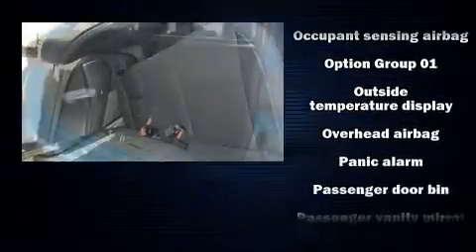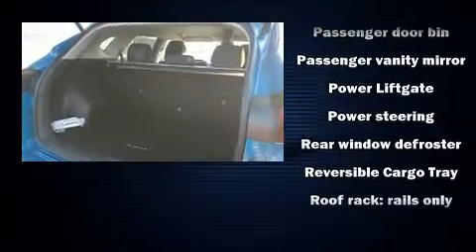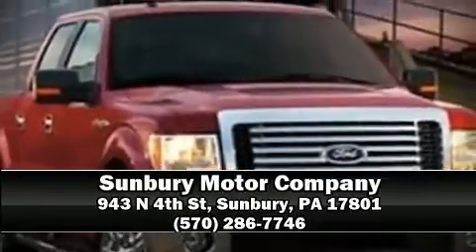Additional safety features include a security system, an emergency communication system, and four-wheel disc brakes with ABS. Our team is professional and we offer a no pressure environment. We are here to help you.